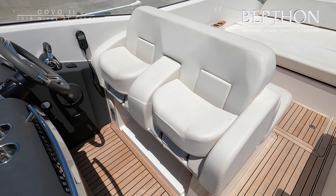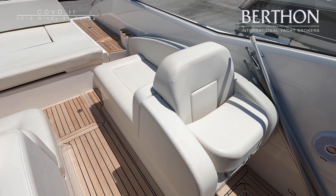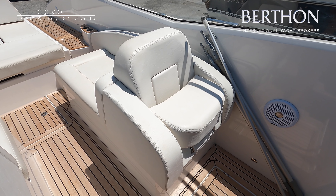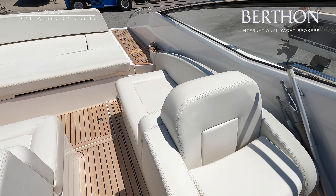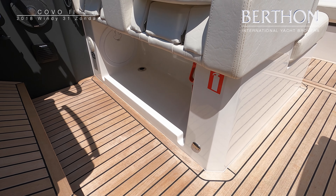The helm and co-pilot seats feel very comfortable when underway and there are plenty of handholds for added security in rougher weather. There is also space below the seats for storage of equipment or a life raft, and there is an additional co-pilot seat position to port.